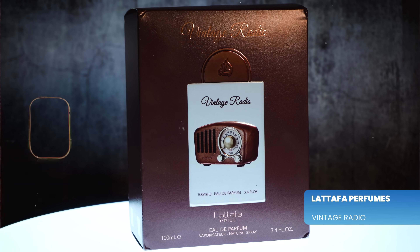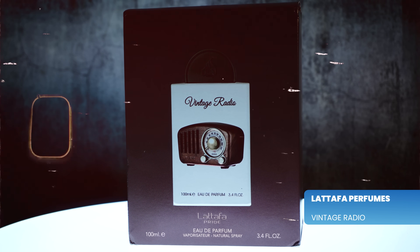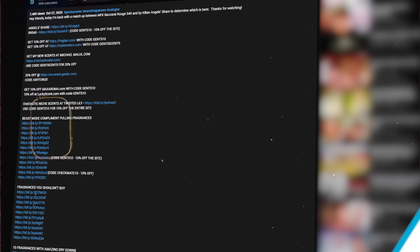It's from Latafa and it's called Vintage Radio. I don't know exactly how the fragrance translates to that name, but it even has a picture of a radio on the front. This one is from Latafa, part of their Latafa Pride collection. As of when I'm filming this it is not ultra easy to find — by the time this goes live, maybe it's available at discounters, maybe not. A lot of people right now are having to find it on eBay and some smaller stores.